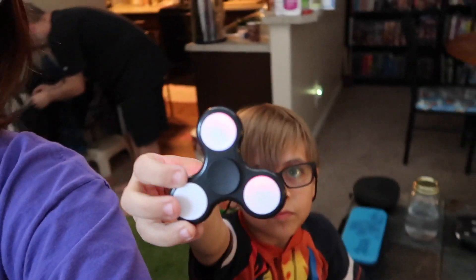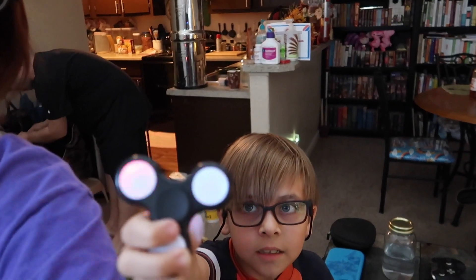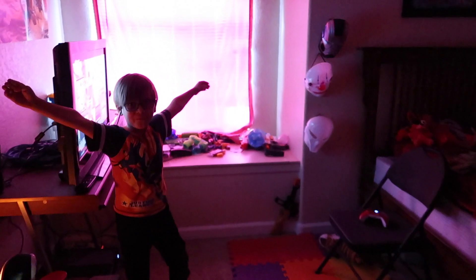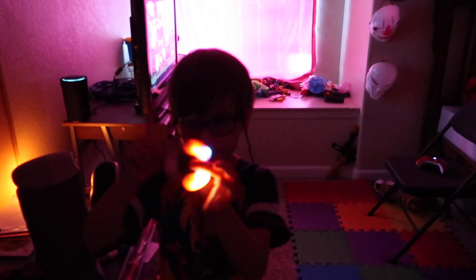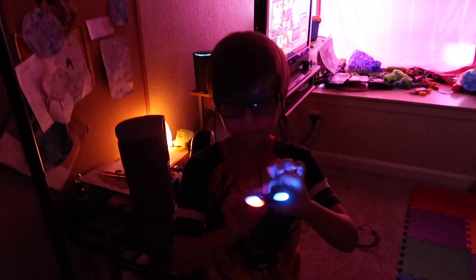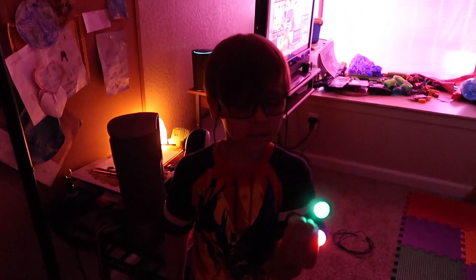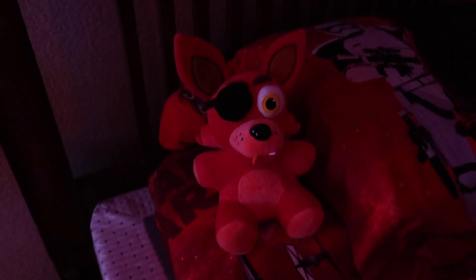Garyan got a new fidget spinner that lights up — apparently you can't see it in the light, only in the dark. He had money left over from his birthday that he wanted to spend. He got that, and what else — oh, he got Foxy from Five Nights at Freddy's.